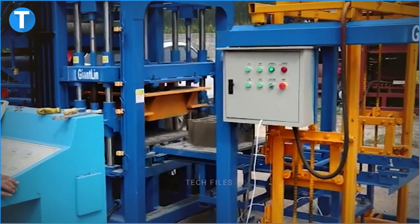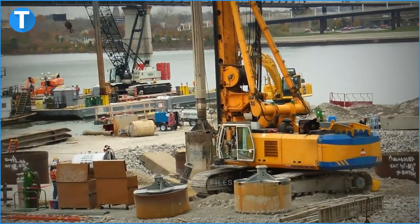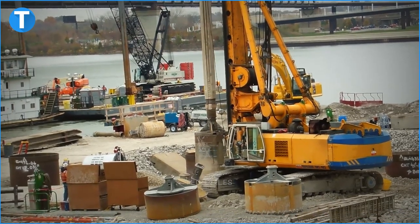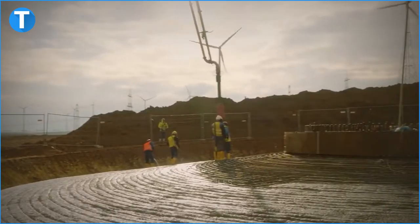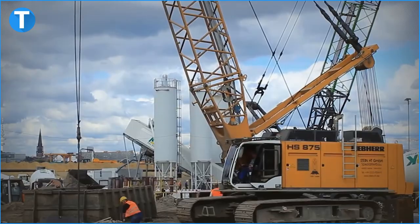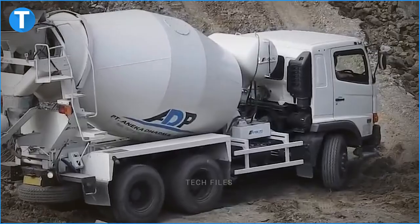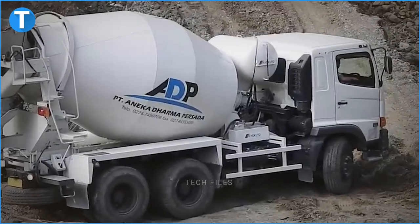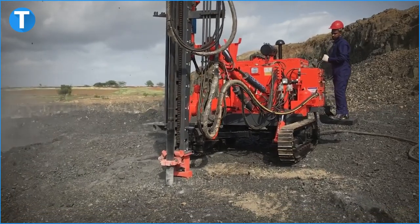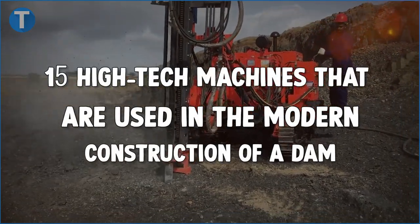Computers only model or approximate conditions as they exist in the real world and are not a substitute for judicious engineering judgment during the design process. This is where high-tech machines come in. To implement computerized and analytical dam design models, these machines are important. Today, we'd be looking at 15 high-tech machines that are used in the modern construction of a dam.